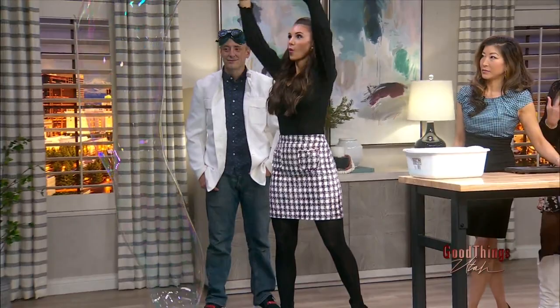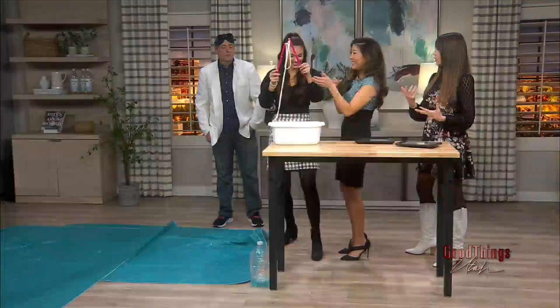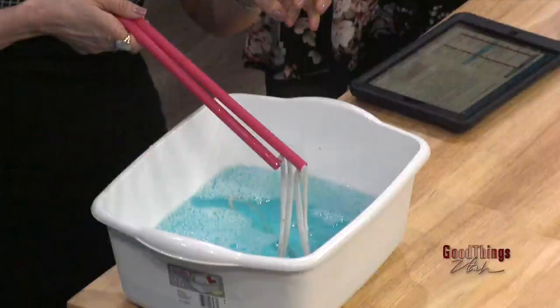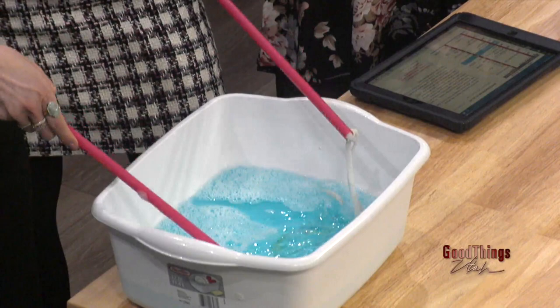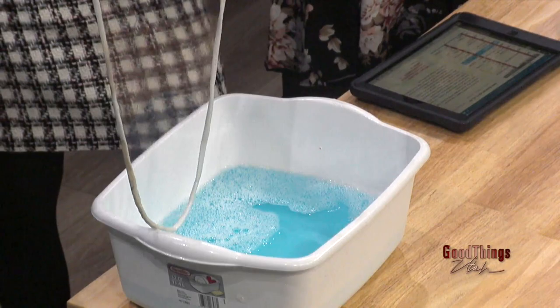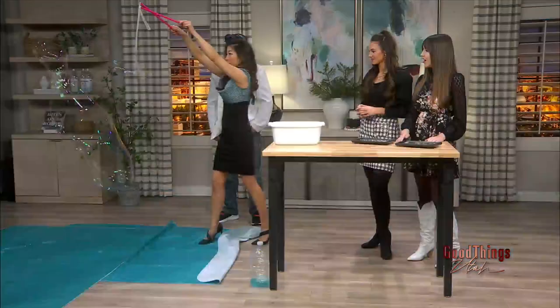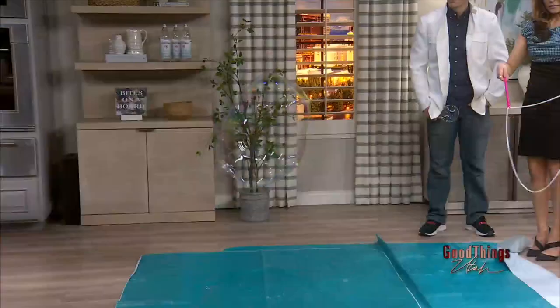You said class is one hour — do you have a theme each class or are they doing several things? We do everything from physics to chemistry to magnets and electricity. Learning does not get more fun than that! What are the class sizes? We keep them under 24, so it depends — sometimes a little smaller, sometimes up to that many.